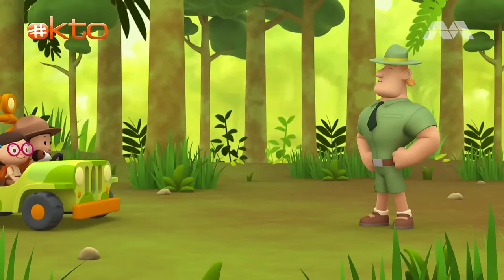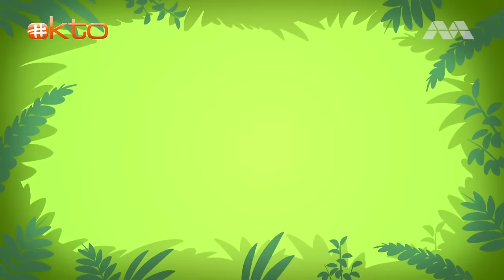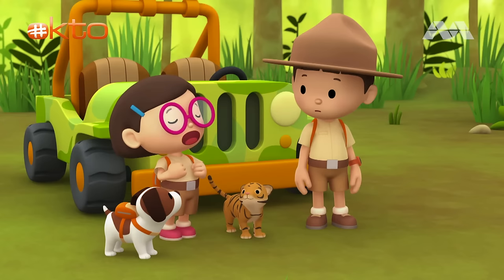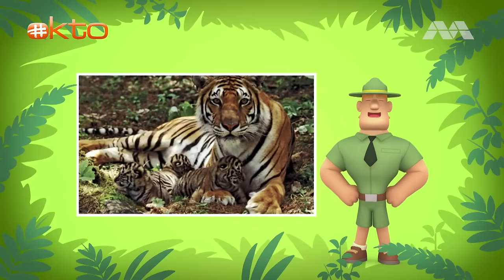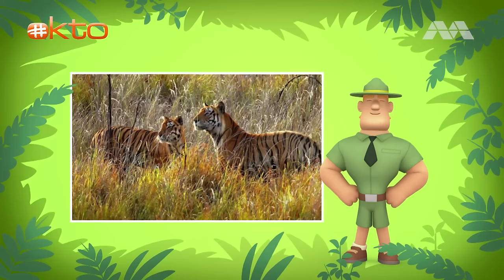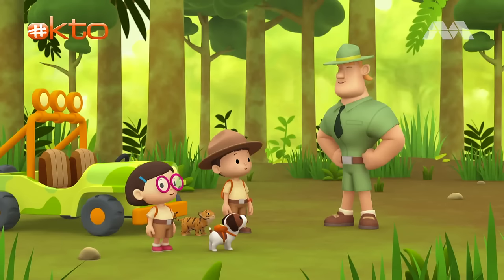Ranger Rocky. Welcome to the forest, Junior Rangers. I see you've brought a Malayan tiger cub. Yes, Ranger Rocky. We're here to bring the tiger cub back to its mother. That's great, Leo. But you must be careful not to get close to adult tigers. They might mistake you for prey and attack. We'll be super careful, Ranger Rocky. A mother Malayan tiger usually has one to five cubs. These cubs stay with her for a year and a half before leaving to find their own home. During the time with their mother, the cubs will learn how to hunt and stalk prey. If you want to find the cub's mother, you should keep a lookout for places with tall grass. Tigers prefer to live in tall grass, where they can hide from predators and ambush their prey.